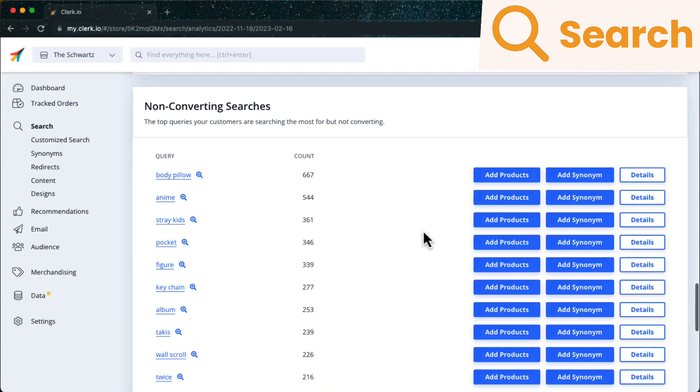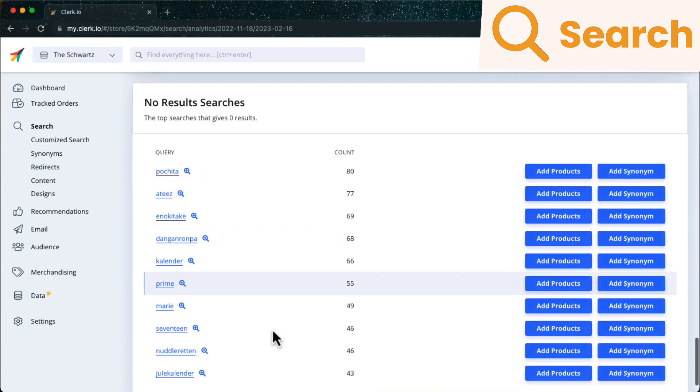This is a powerful dashboard for analyzing how your visitors interact with search in order to identify gaps in your catalog, potential issues in pricing, and much more.